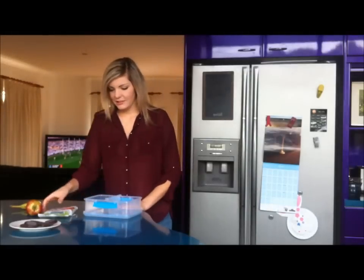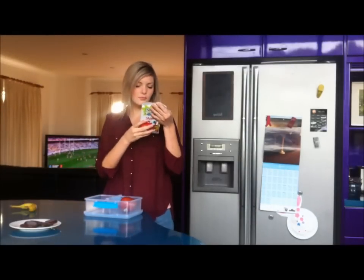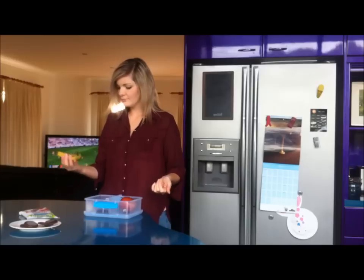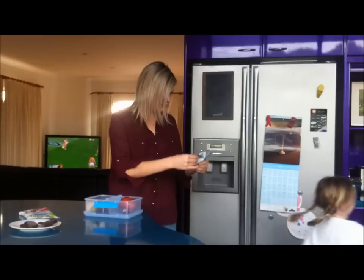What am I going to have in the lunches today? What about these? What are these? Tiny Teddies.